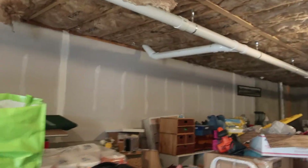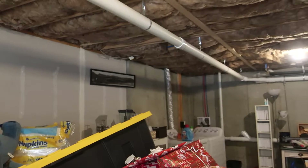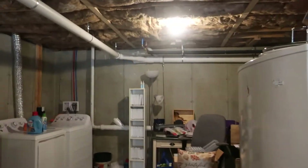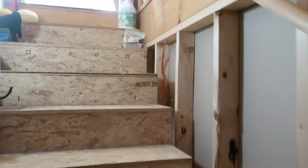Some people use the basements to work out because it stays nice and cool in the summertime. It doesn't get super cold in the wintertime either — today is a really cold day and it's not too chilly down here. So again, a really nice feature of these units. The stairs are not too steep and not too narrow — they're built quite nicely so you can get things in and out easily.